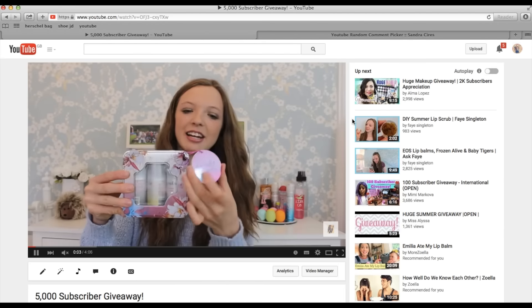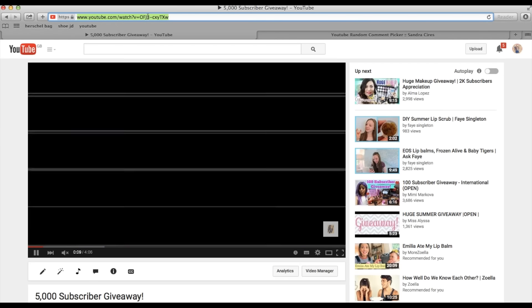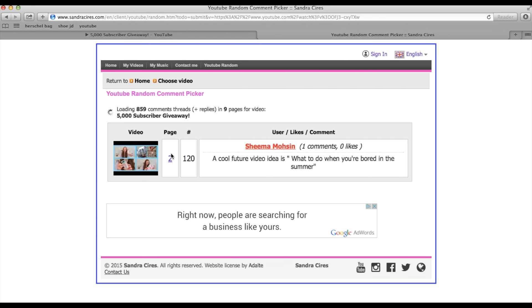Today I'm choosing my 5,000 subscriber giveaway winner. I've got the video here and I need to copy the YouTube address and paste it into this YouTube random comment picker website. It's going to load all of the comments up — I think there was a total of about 860 comments, which is amazing. Thank you so much to everyone that entered the giveaway.